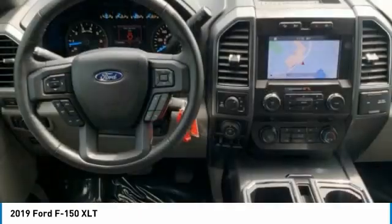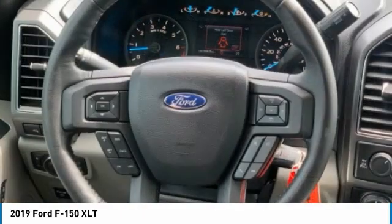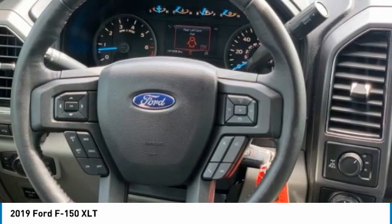Front wheel independent suspension. If you like it online, you'll love it in your driveway. Take it for a spin today.